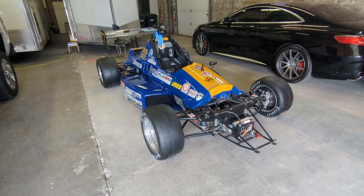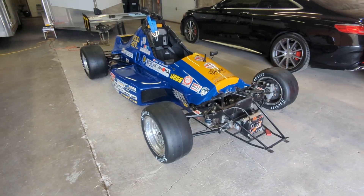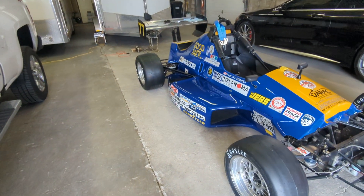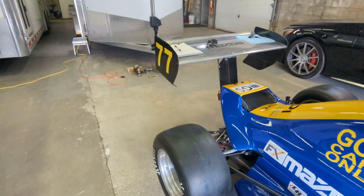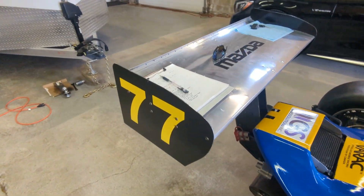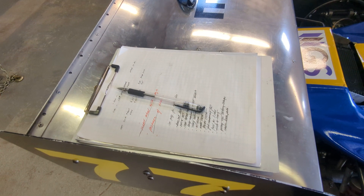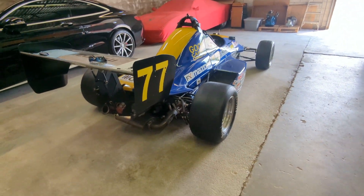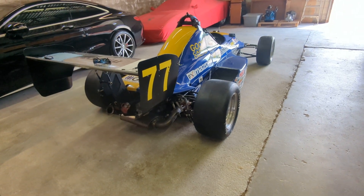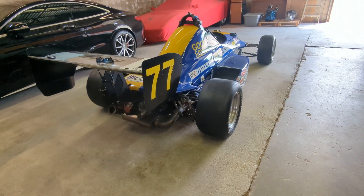We've got the car ready, we've got a new set of Hoosiers already mounted on the car, and we've got another set mounted in the trailer. We've gone through our checklist and we're pretty much ready to go. The only thing left we have to do — there's our checklist right there — is take it down to our shop in Welland, where Bill has to do some work on the transmission to sort out what's going on with first gear.